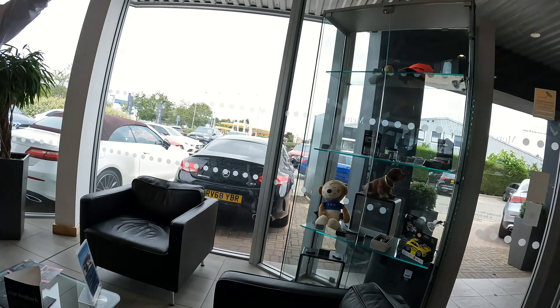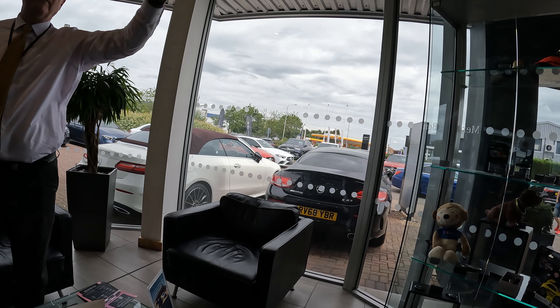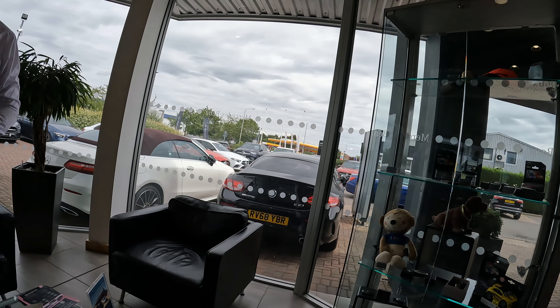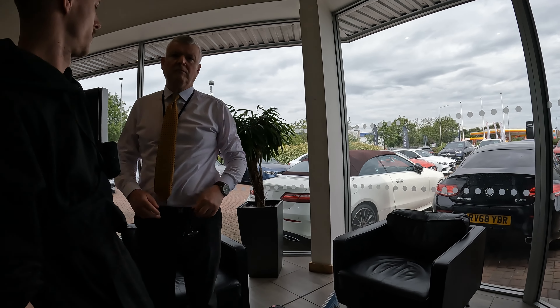We're going to go out that way to where the road is out there. We'll probably move a little off to the left, so we're away from your main entrance, down that section there between the two showrooms. And then we'll take off from there and we'll just fly over, probably circle it, maybe get the Mercedes sign over there and bits like that.